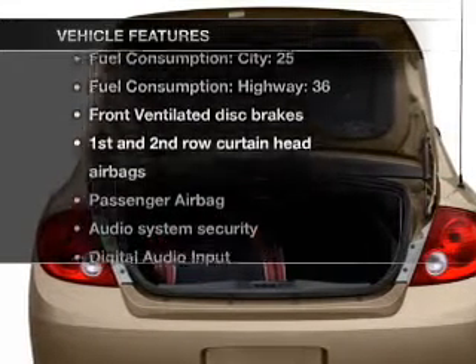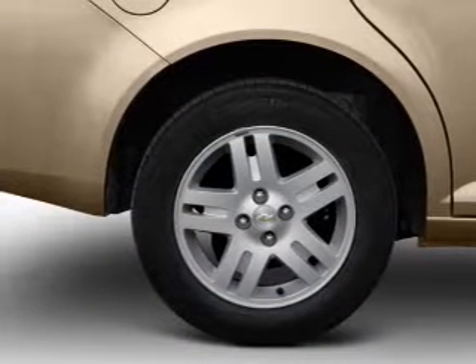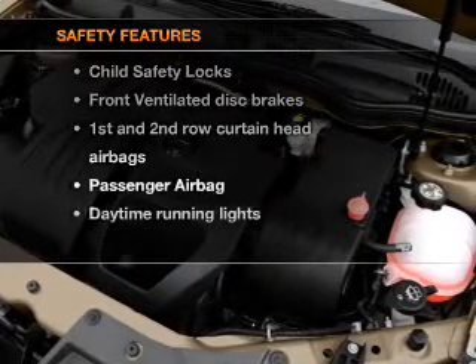Enjoy these notable features included in this vehicle: air conditioning, power steering, an alarm system, an AM/FM stereo with a CD player, and an adjustable tilt steering wheel.